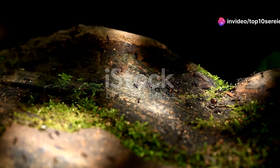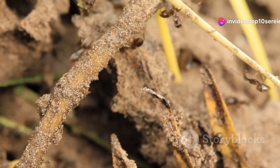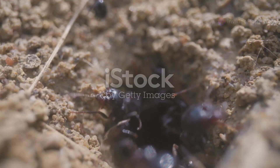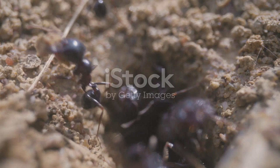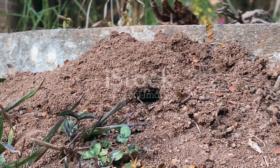Ants are tiny but mighty home builders. These little engineers create complex underground cities called colonies. Worker ants dig tunnels using their strong jaws, carrying out tiny bits of dirt and creating winding pathways.